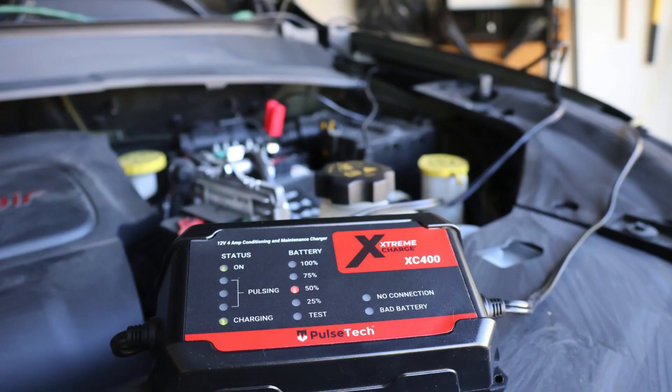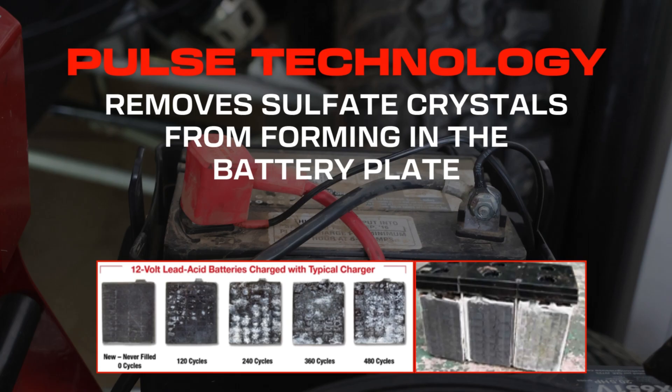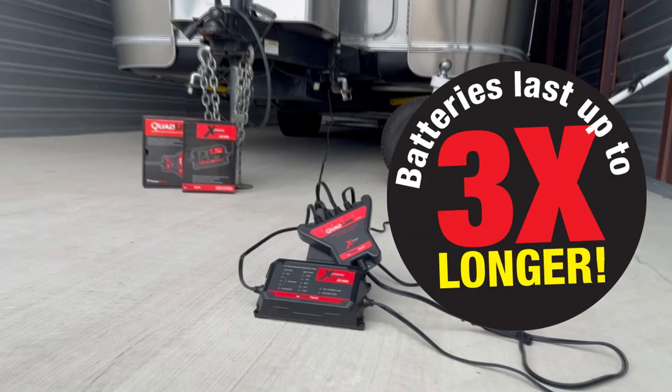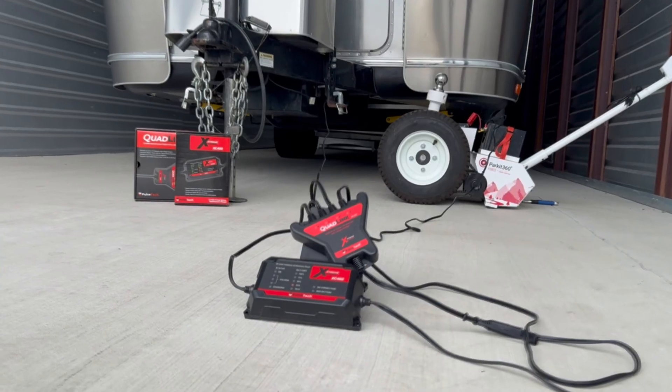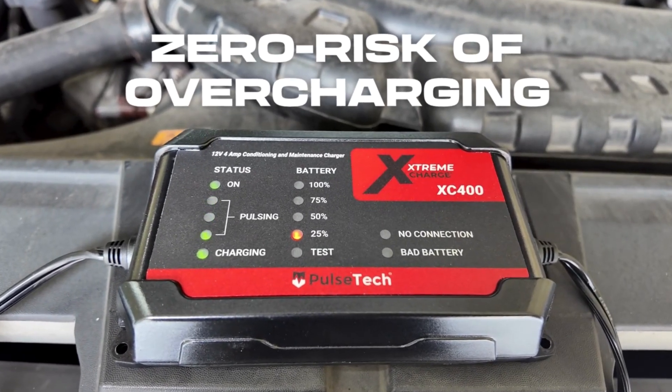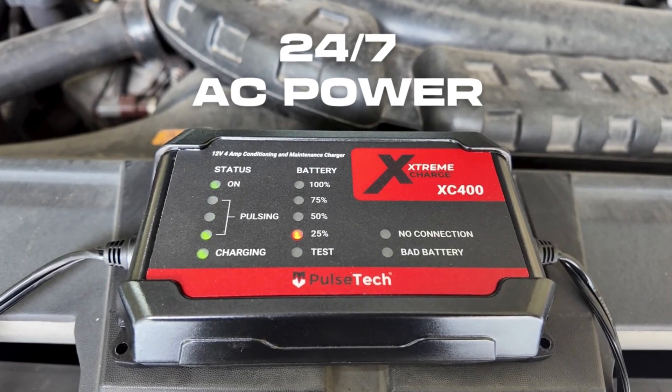When charging, the Extreme Charge deploys a patented pulse technology that prevents and rids the battery of any harmful sulfate crystals in the battery plate, allowing the battery to accept a higher charge, store the maximum power, and last up to three times longer. This ensures peak performance even while in storage for the winter months. Fully automatic with zero risk of overcharging when connected to AC power 24-7.